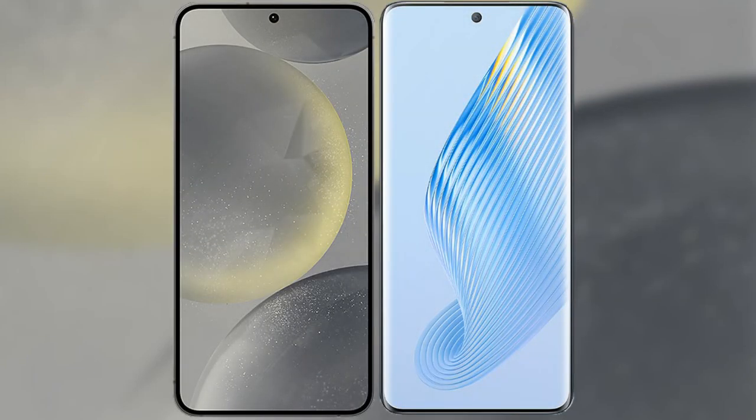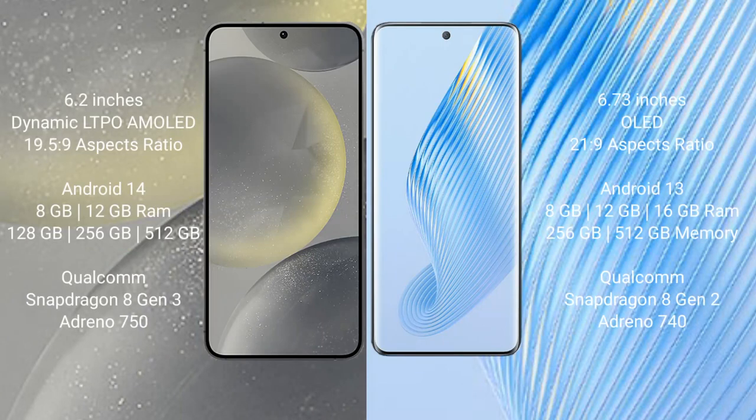I will compare the new Samsung Galaxy S24 with Honor Magic 5. Samsung Galaxy S24 comes with a 6.2-inch Dynamic LTPO AMOLED display and aspect ratio 19.5:9. Honor Magic 5 comes with a 6.73-inch OLED display and aspect ratio 21:9.